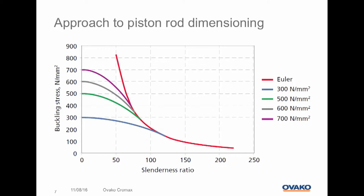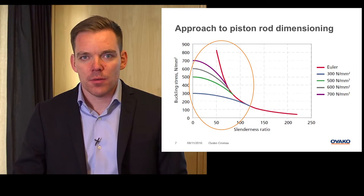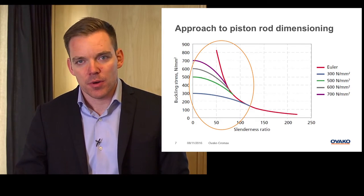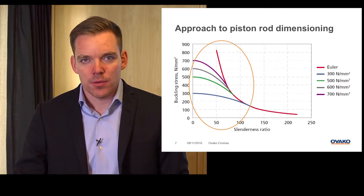We go further and have a look at piston rod dimensioning. Here you see calculated values of buckling stress for different materials. For designs and piston rods with slenderness ratios less than 100, you have a great opportunity to increase the buckling stress if you go for a higher strength material. If we pick one example — a piston rod with a slenderness ratio of 50 — and compare a material with a yield strength of 300 to one with a yield strength of 500, the calculated buckling stress is almost 50% higher in comparison. Why I have chosen these materials, I will come back to later.